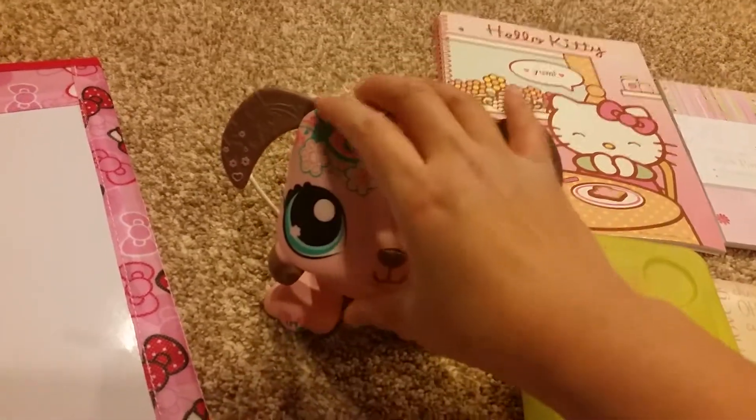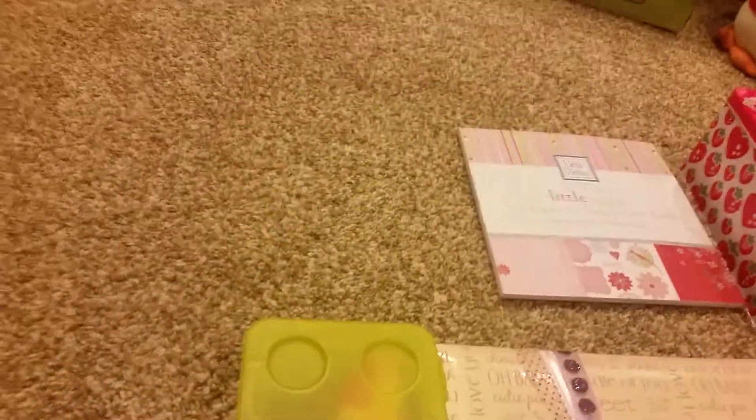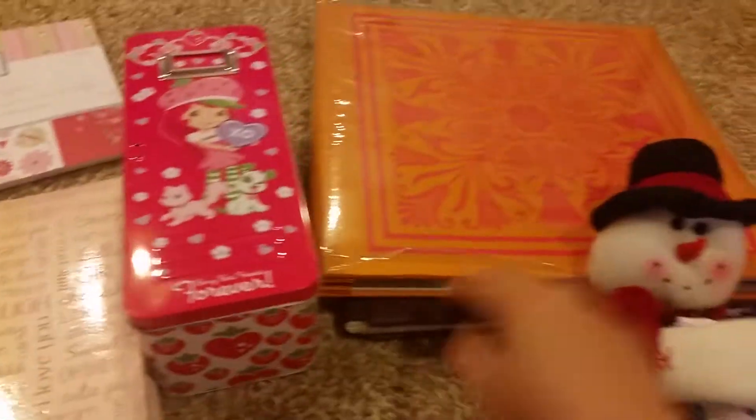So this is from Littlest Pet Shop. I have a Hello Kitty notepad which I don't need. More stickers, more scrapbooking. So this one's for our baby girl from the charity. A box of little things. This cow plush I'll keep. More scrapbooking.